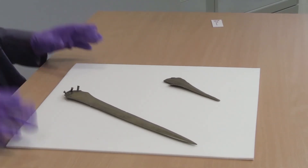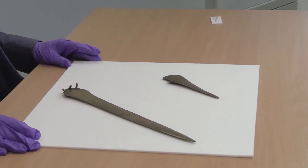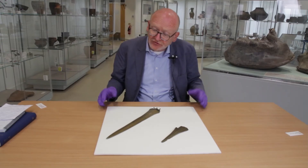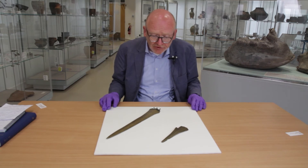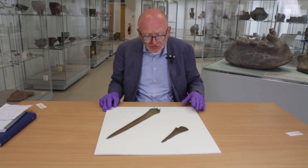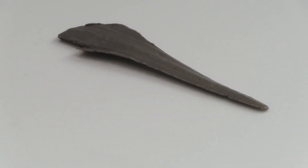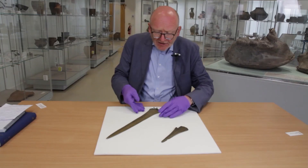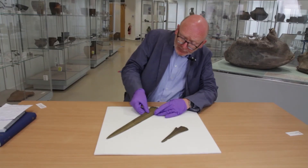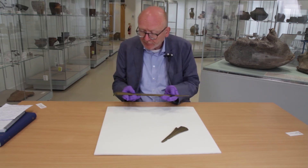Here we have two other objects from the River Trent at Attenborough, to give you some idea about the other sorts of things that we find in the river. Here we have an early Bronze Age dagger, dating to about the first half of the second millennium BC. And here we have a rapier, Middle Bronze Age, so the second half of the second millennium BC.